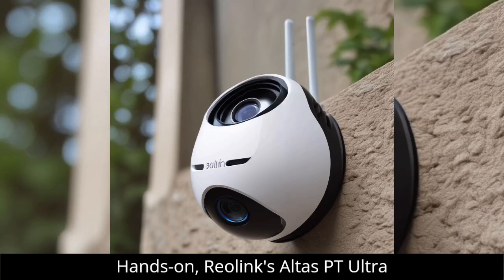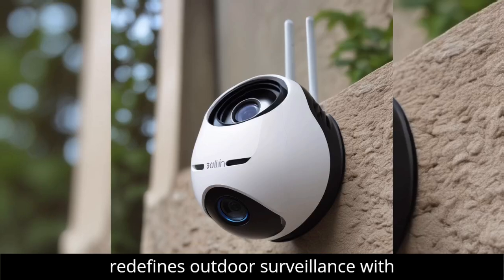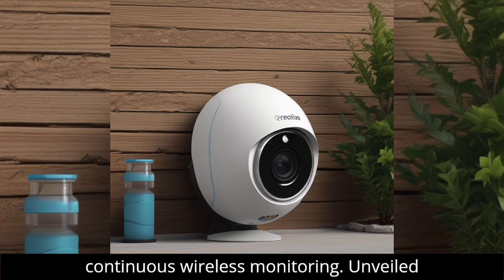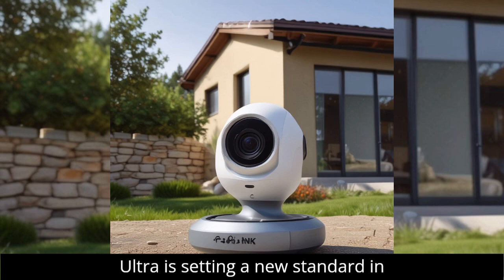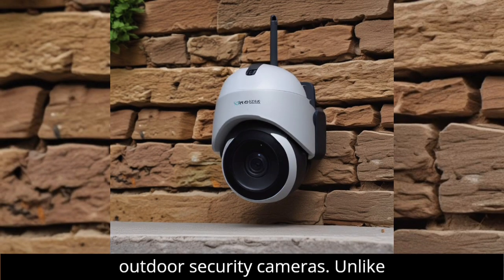Hands-on: Reolink's Alters PT Ultra redefines outdoor surveillance with continuous wireless monitoring. Unveiled at IFA, the Reolink Alters PT Ultra is setting a new standard in outdoor security cameras.